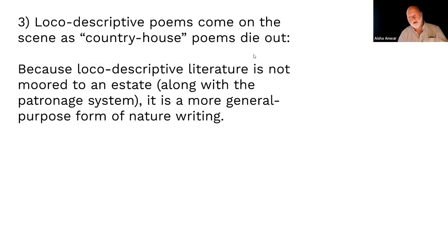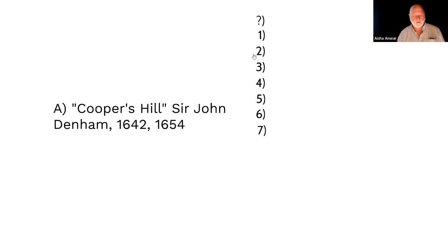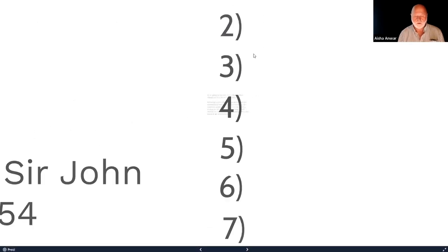That's why country estate poems go by the wayside — because patronage goes by the wayside. You can see the two dates, 1642 and 1654, as two major printings, but there were a number in between.